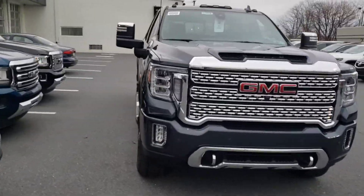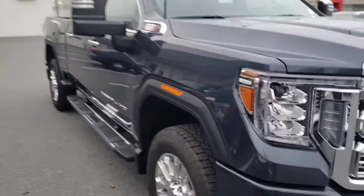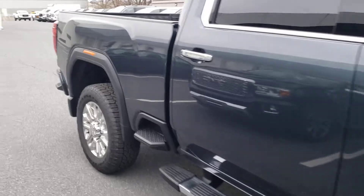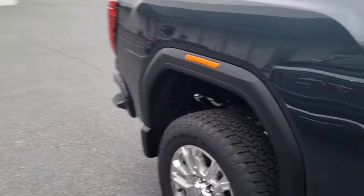3500 single rear wheel with the gooseneck and fifth wheel already put in it. It's a lot of vehicle. You're going to see so many more upgrades that they put on these doing this whole model here.